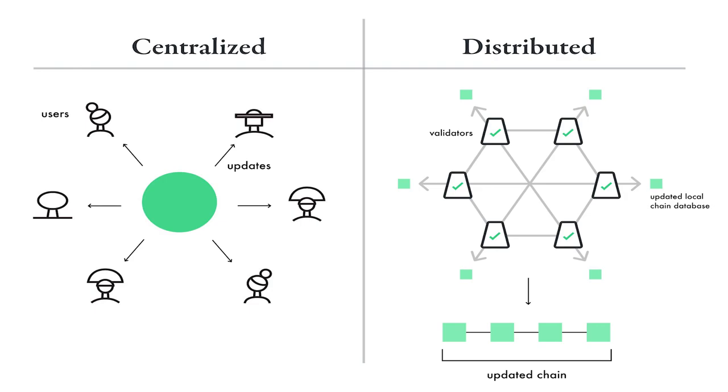Cello includes on-chain governance, which allows network participants to vote on proposals on-chain every six to eight weeks. If you'd like to know more about on-chain governance, I've linked to a video about voting on Cello in the comments below.